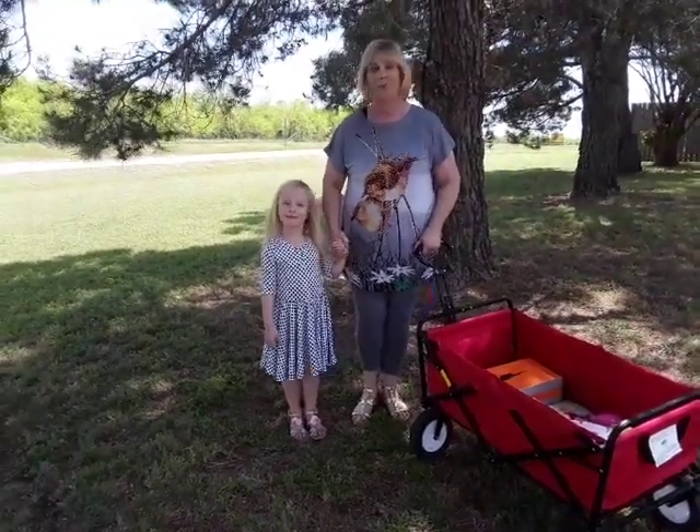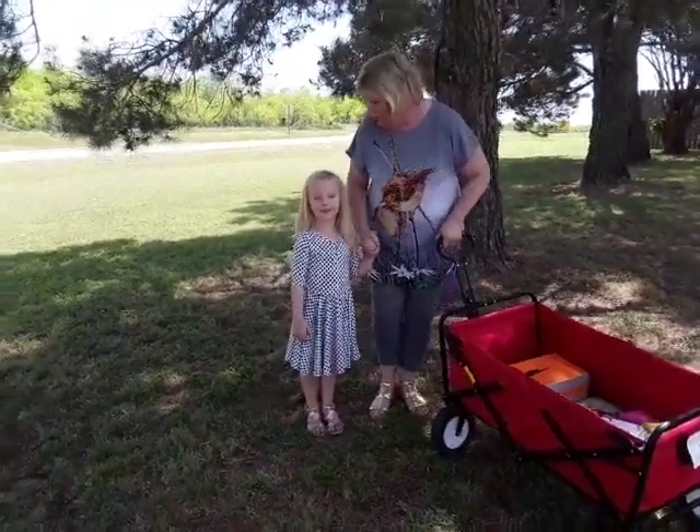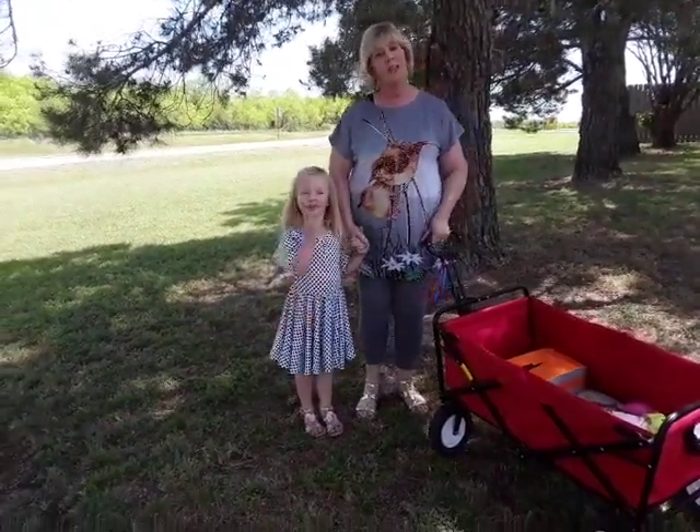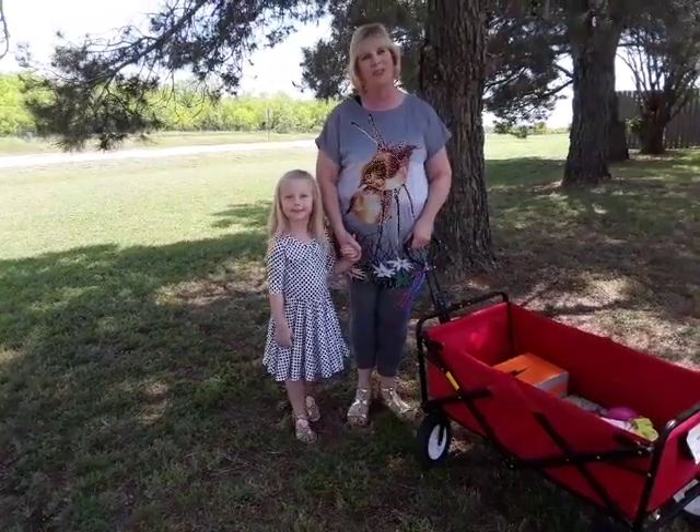We're at Everly's house! So thank you for sharing your house with us today and your sidewalk. We're going to get started, but before we get started we want to wish everyone well. We sure have missed you.